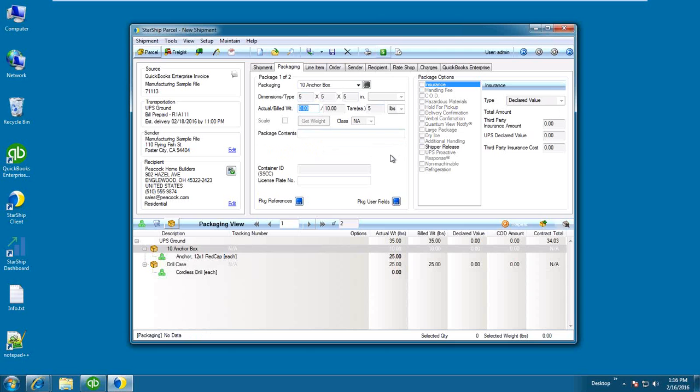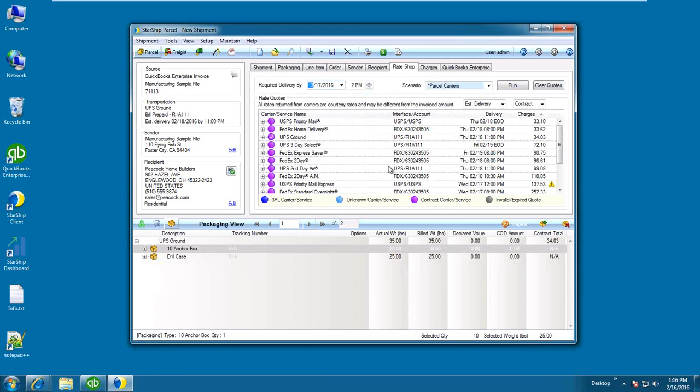Starship can also rate shop — if I click on the rate shop button, Starship goes out to the various carriers to see what options I have for this particular shipment. Here you'll see I'm looking at my contract charges sorted least expensive to most expensive, with a combination of UPS, FedEx, and USPS showing. We also have a relationship with Parcel Partners and Endicia to provide discounted rates on priority or express shipments.